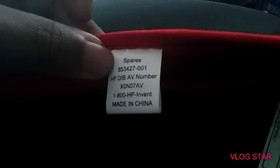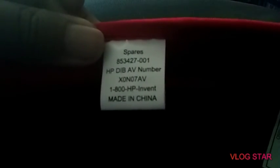Hey guys, what's up. So this is the laptop case that I am giving away. It's pretty nice — I think it's like a medium size laptop case. This is what it looks like.